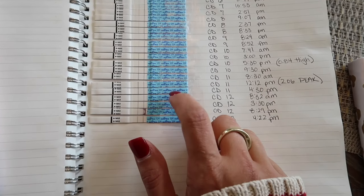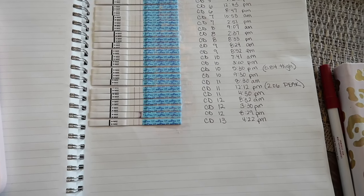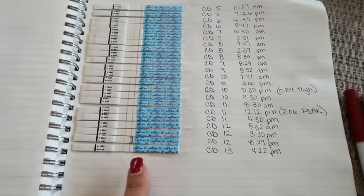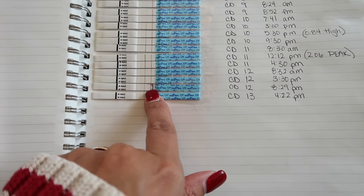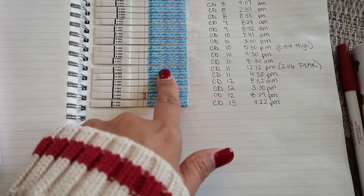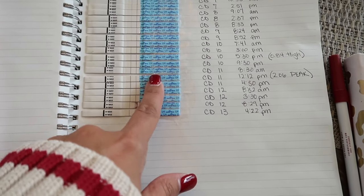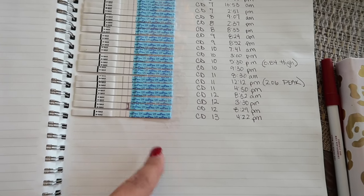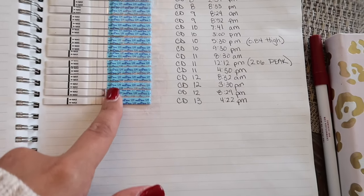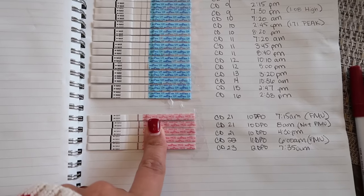Peak means you're going to release an egg in the next 12 to 36 hours — that's your peak time to try to conceive. My cycle day 11 noon test was peak, and by cycle day 12 at 8:30 AM it was really light, confirming that was indeed my peak. Some doctors also recommend stopping testing after you get your peak, because your body can have other LH surges that might confuse you. But it can be nice to see the line start to go back down. That was that first cycle.